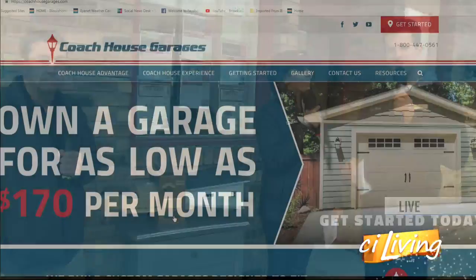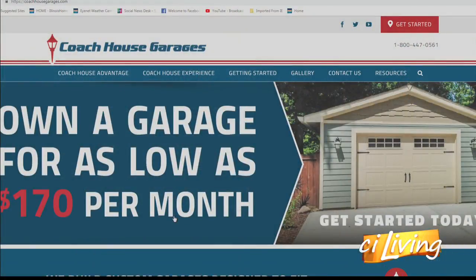I thought they were maybe just kind of all one design. Nope — each one's custom designed to fit the uniqueness of your property. Well, Rick, thank you for being here. We will connect you with all things Coach House Garages on our website, which is ciliving.tv.